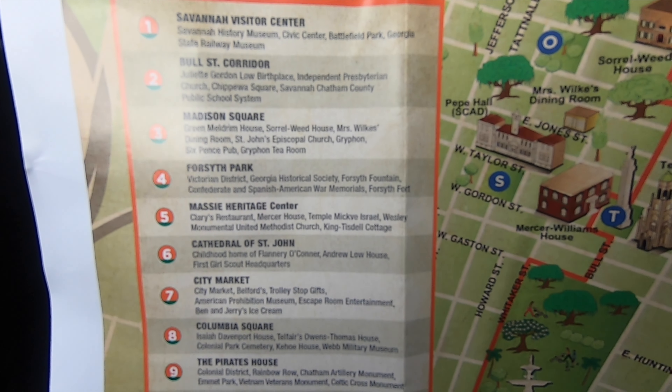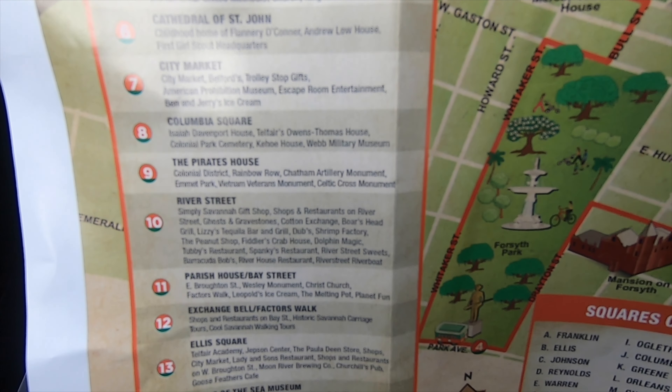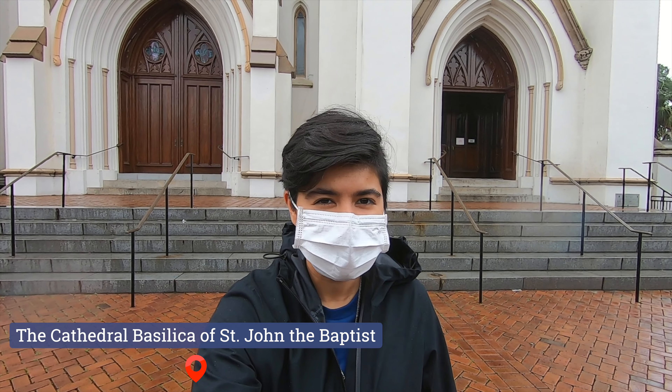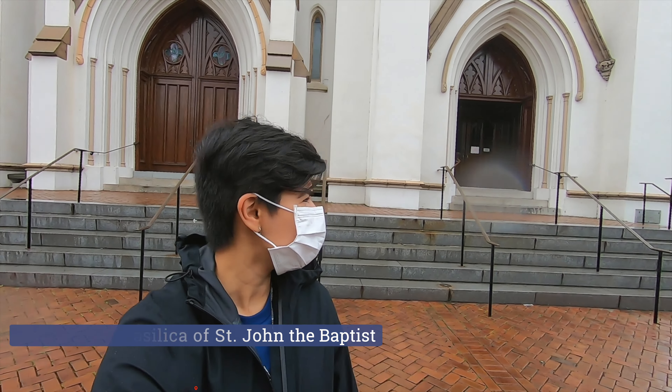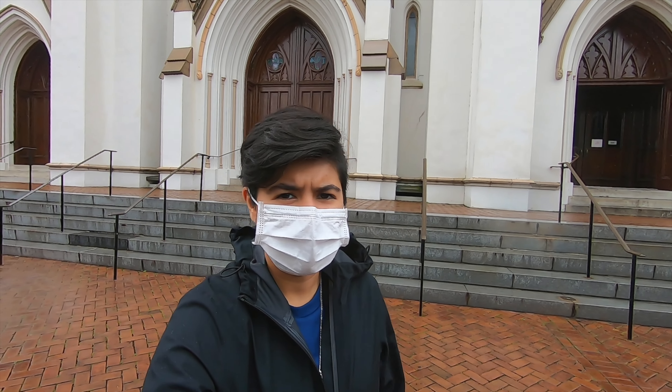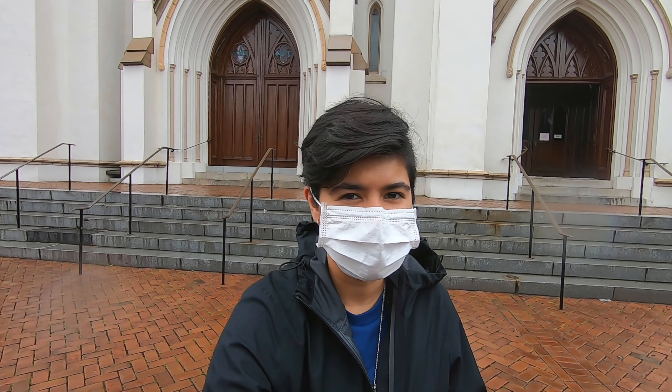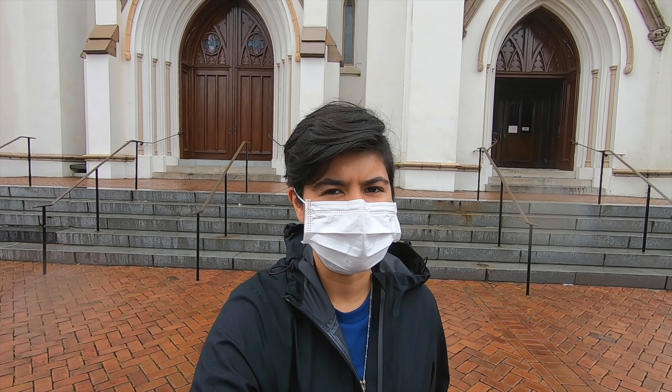There are a couple of stops where you can just hop on and hop off, and it's unlimited. Now we're here at the Basilica of St. John the Baptist. Right now there's no mask requirement, but as soon as you go inside they provide you with hand sanitizer and make sure that you're six feet away from people.